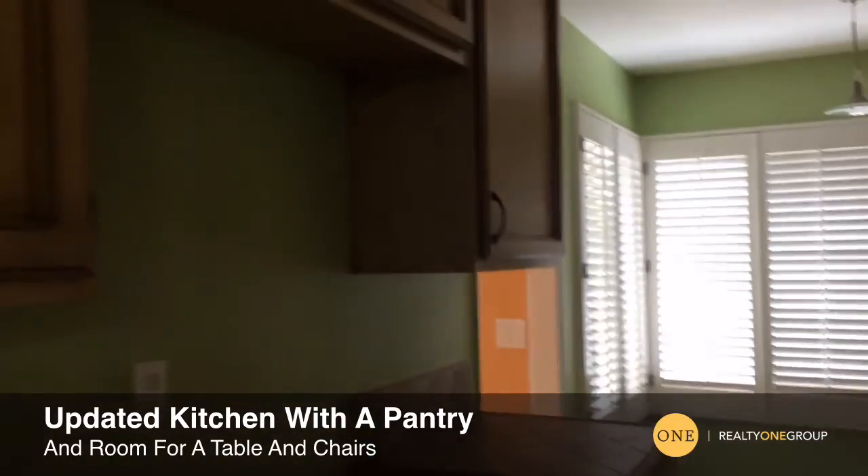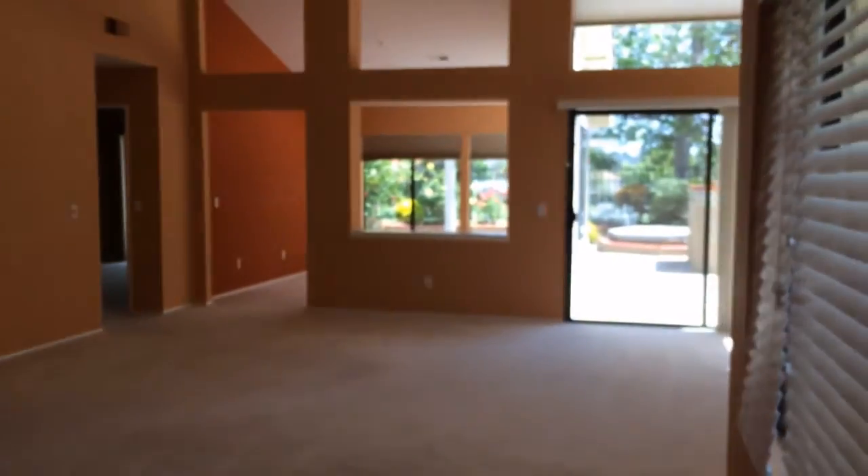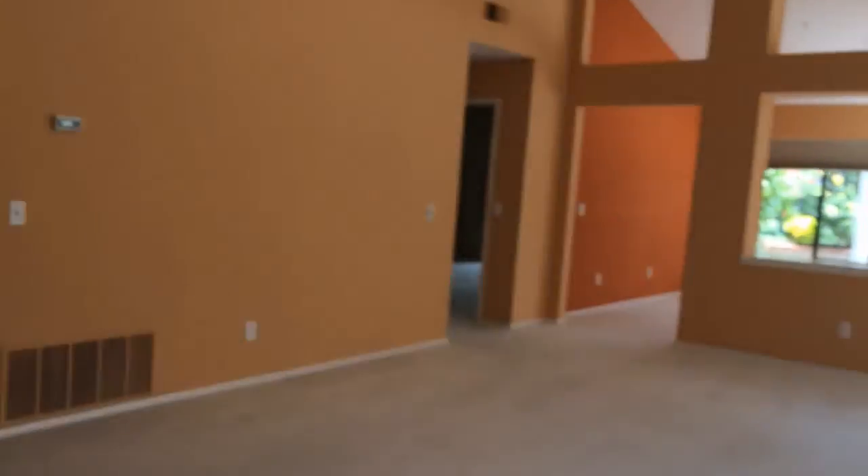The kitchen's been updated and you've got a lot of storage here. The great room combines the dining room and the living room, and once again you have that view out back.